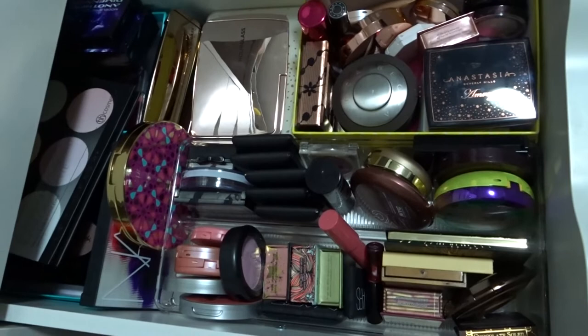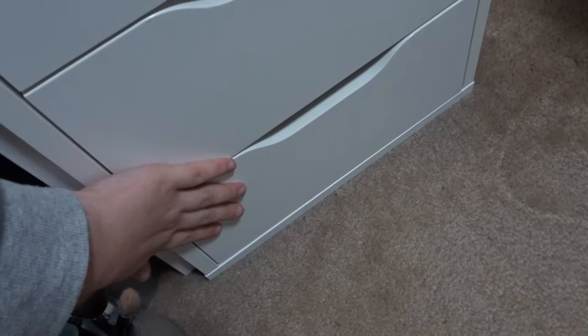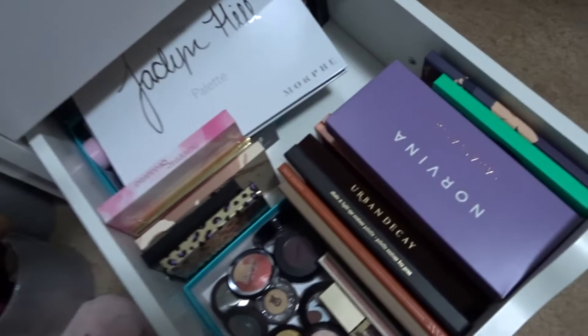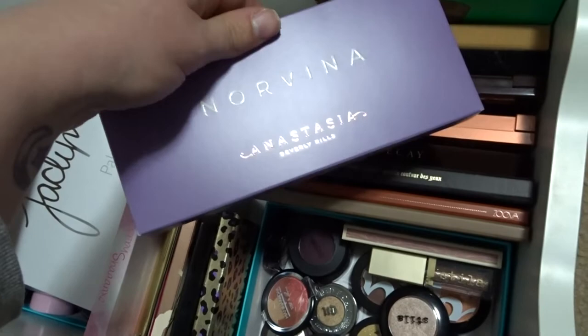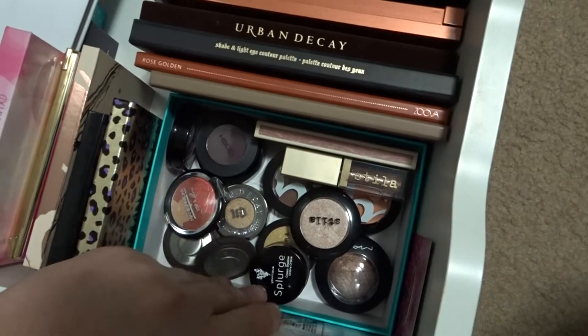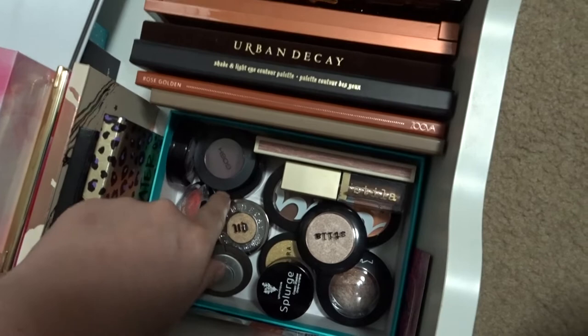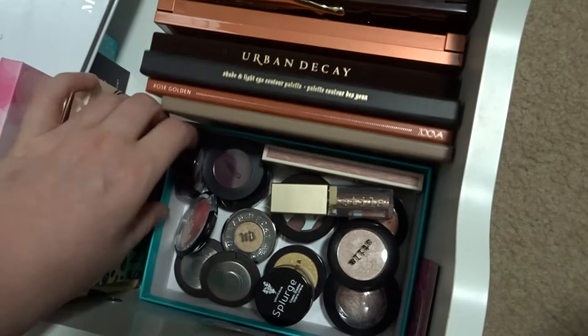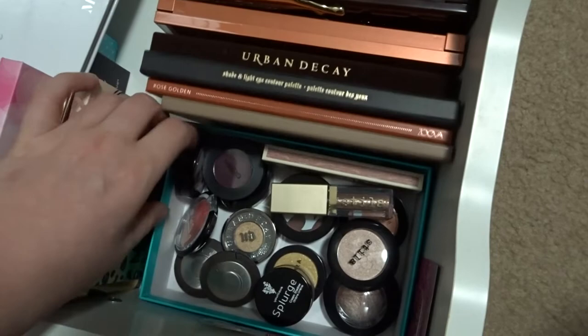The last drawer has my eyeshadows. It's a bit unorganized but I do my best. I've got the Norvina palette still in its box — just recently got it, so excited. Then some singles: BECCA singles which are really gorgeous, Urban Decay, Gosh, Stila, MAC, Sephora, Unique, Stila liquid in Kitten Karma — love this — some Benefit, some Makiage, and a little trio from The Balm.